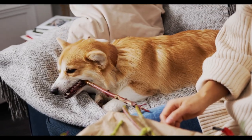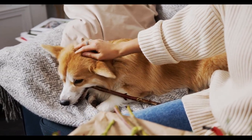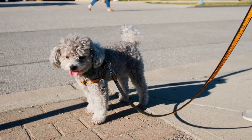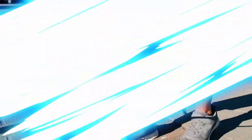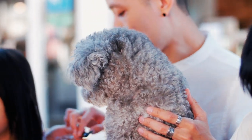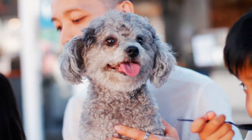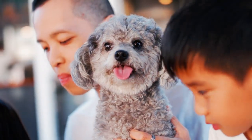When it comes to selecting the perfect toy for your dog, there are a few factors to consider. First and foremost, you want to ensure that the toy is safe for your pup to play with. Avoid toys with small parts that can be easily chewed up and swallowed, and opt for toys made from durable and non-toxic materials.